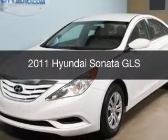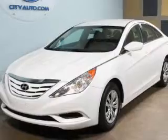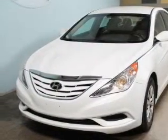This is a used 2011 Hyundai Sonata, powered by front-wheel drive, a 2.4-liter, four-cylinder engine, and an automatic transmission.